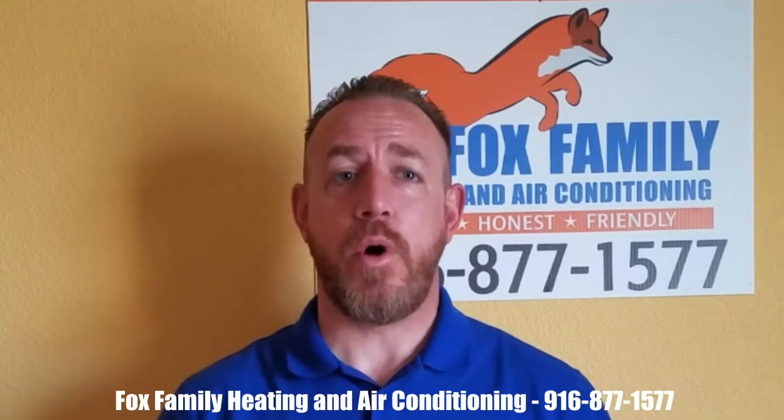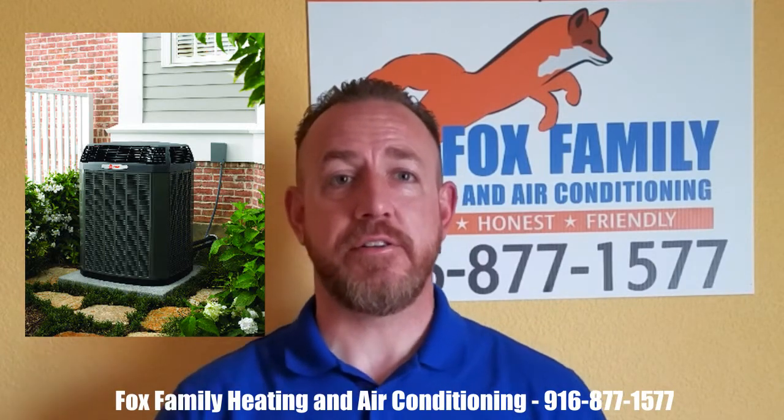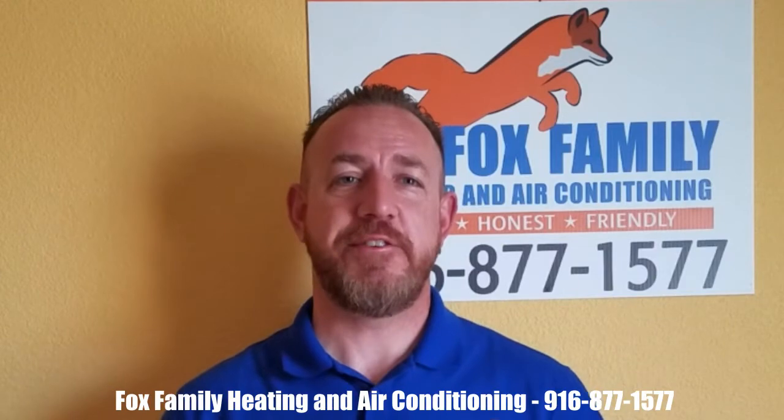We also want to give you quality components to help you use your new system. This is why we add even more field installed components to it, such as the Fox Family Extras. The first Fox Family Extra that we offer is your thermostat.